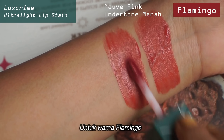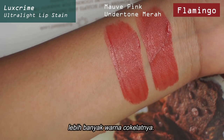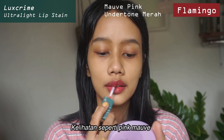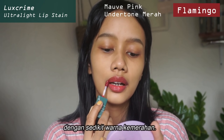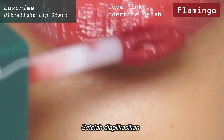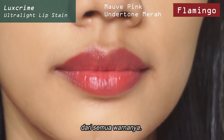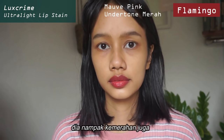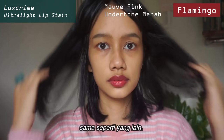Now for the shade Flamingo, this one has more brown to it, so it does look a little bit calmer than the Rose Sand one. It is kind of like a mauvey pink with a little bit of red undertone as well. After you apply it, this one looks the most muted out of all of the colors. But after you let it set, it does look a little bit more red as well, just like the other ones.